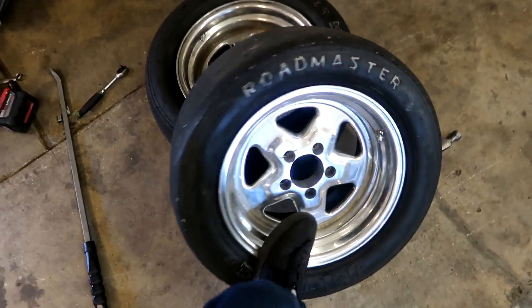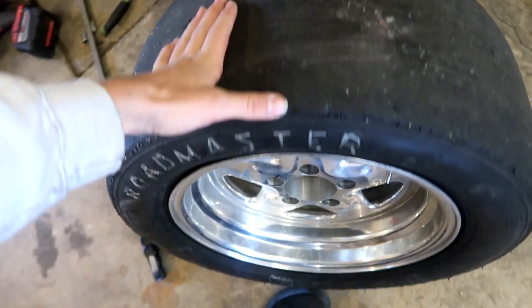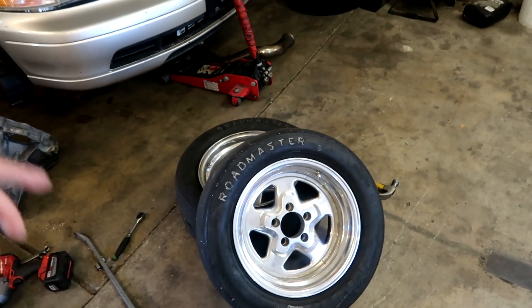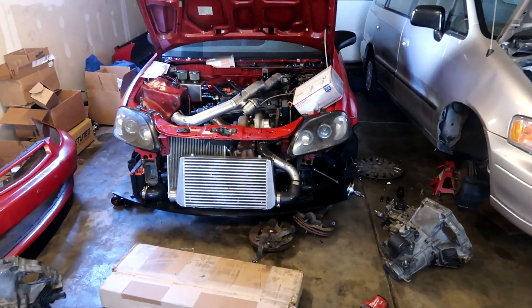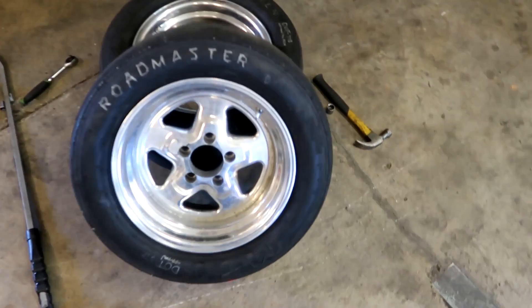I also need to give these slicks back to Dan - we borrowed these from him, so I need to go over to Brent's and get his wheels, get the slicks remounted back onto his wheels so I can give those back to him. Just got to run a couple errands real quick and then maybe later today I might come back and get the hatch thrown together. We'll see where today goes - I'm gonna head over to Brent's right now.